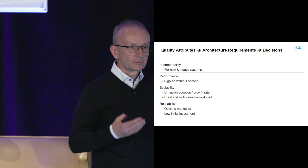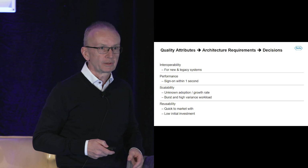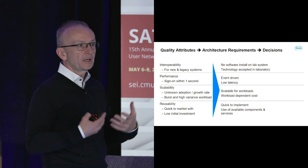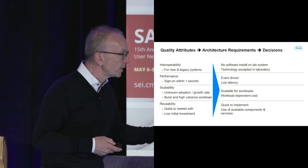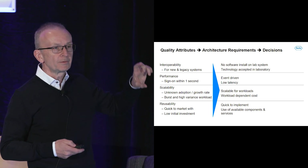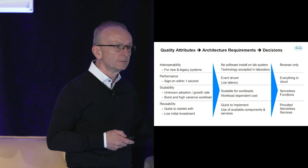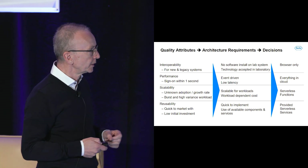And reusability — Roche is not making money with user authentication, so we need to be quick to market with low initial investment. Translating this to architecture requirements: no software should be installed on the laboratory system; HTTPS is the most accepted technology in the lab; event-driven and scalable for workflows; quick to implement using available components. This leads to decisions like running everything in the browser, everything in the cloud, serverless functions, and mostly using serverless services provided by the cloud service provider.